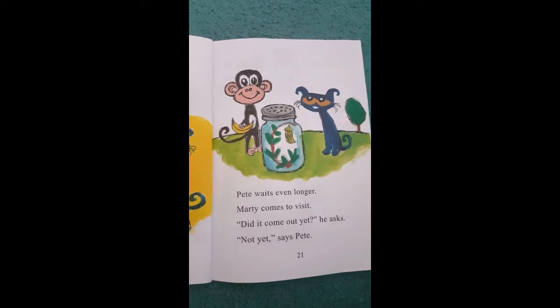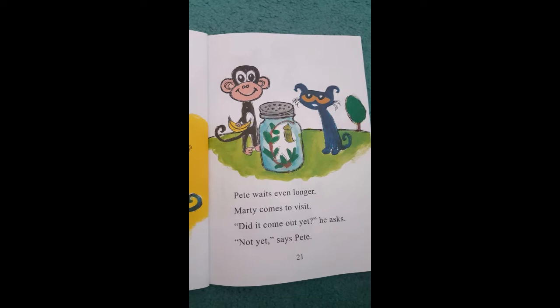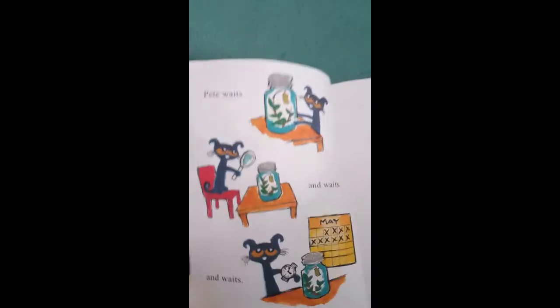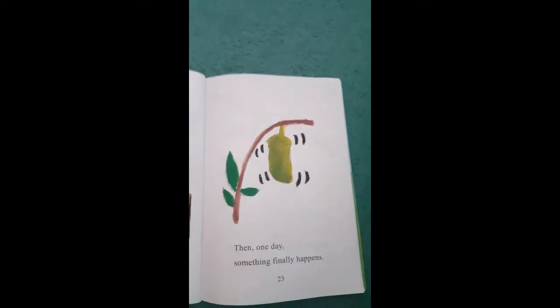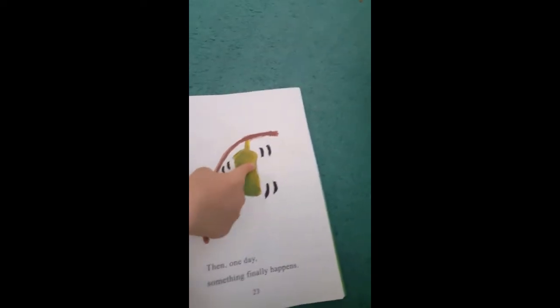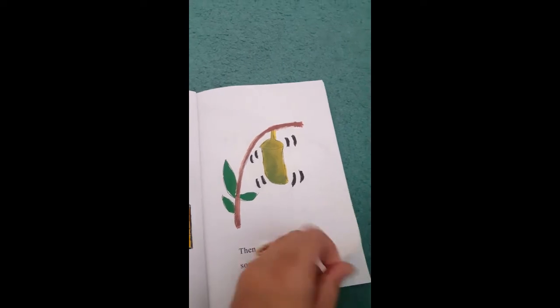Pete waits even longer. Marty comes to visit. Did it come out yet? he asks. Not yet, says Pete. Pete waits and waits and waits. Then one day, something finally happens. Something finally happens.